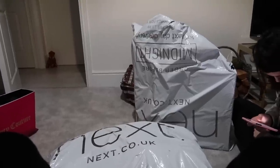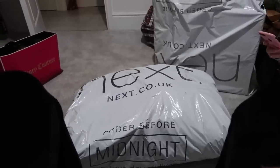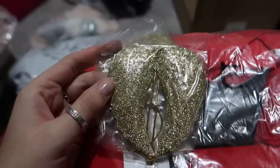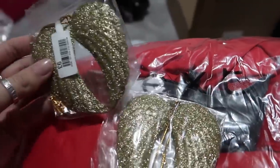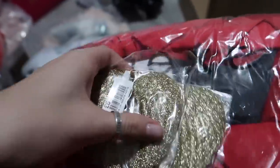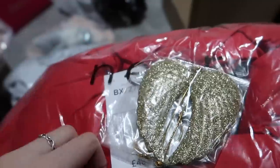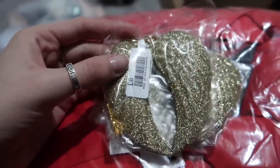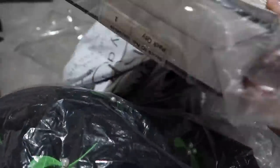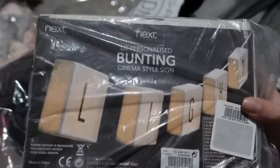A DPD driver just came to the door and we've got some Next deliveries. I got some Christmas bits and bobs — I'll link everything in the description box. The first thing I got were these angel ornaments for the tree — it's £6 for a set of three. How gorgeous — they're just like angel wings and they're gold. So pretty. We also have a few Christmas jumpers — there's one that says "Santa please be good", one with pom-poms, and then we have some bunting.